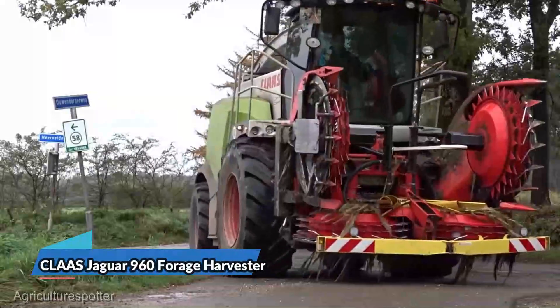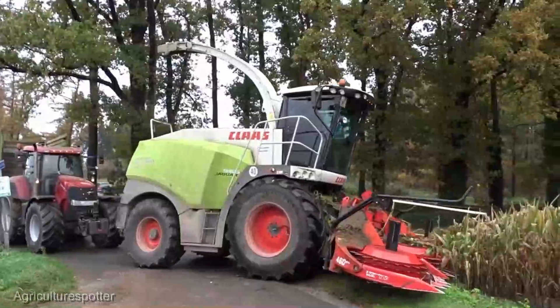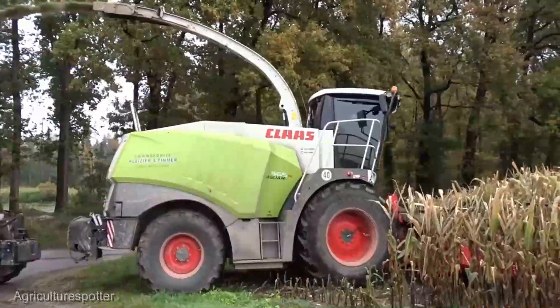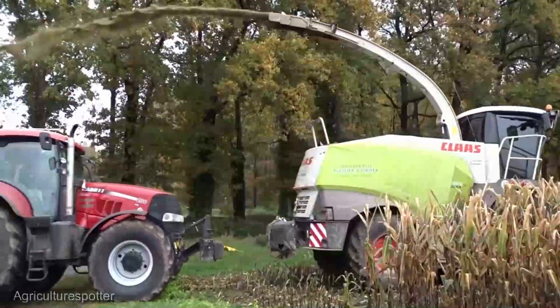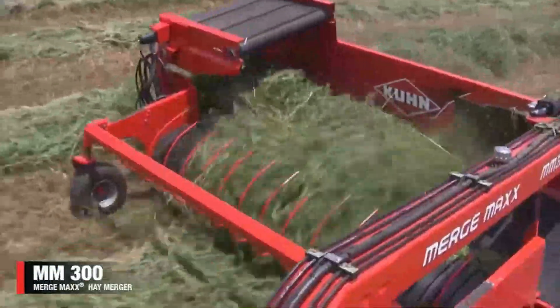Moving on, we have the Claas Jaguar 960 forage harvester. This machine is a true marvel in forage harvesting, priced at an average of $500,000. It's engineered for high-capacity forage chopping, ensuring you get the most out of your crops. The advanced technology in this harvester is designed to elevate your operations.